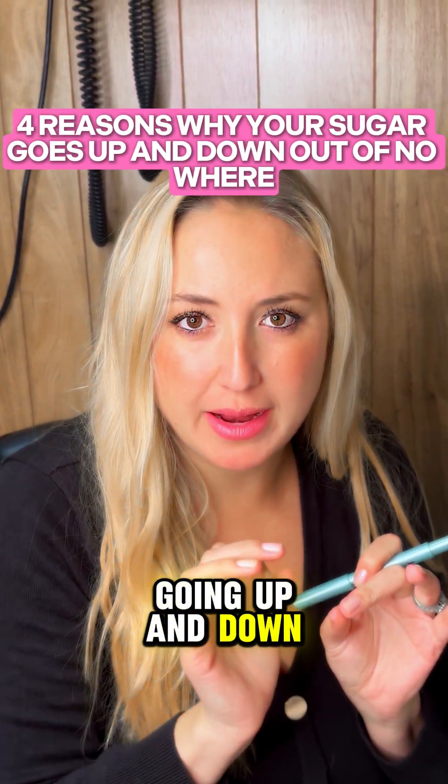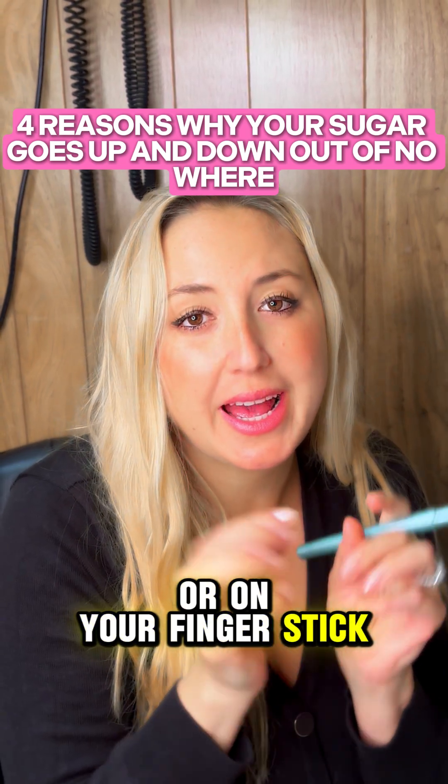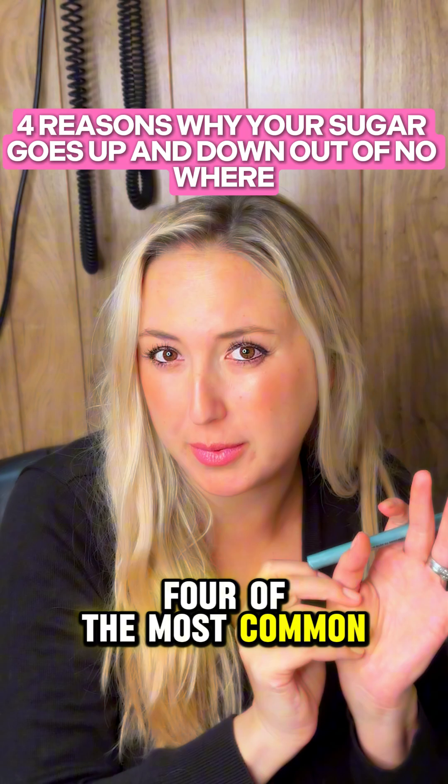If you feel your sugar is going up and down out of nowhere on your continuous glucose monitor or on your finger stick, I have a very good reason why. Actually, I have about 100, but I'm going to tell you four of the most common.